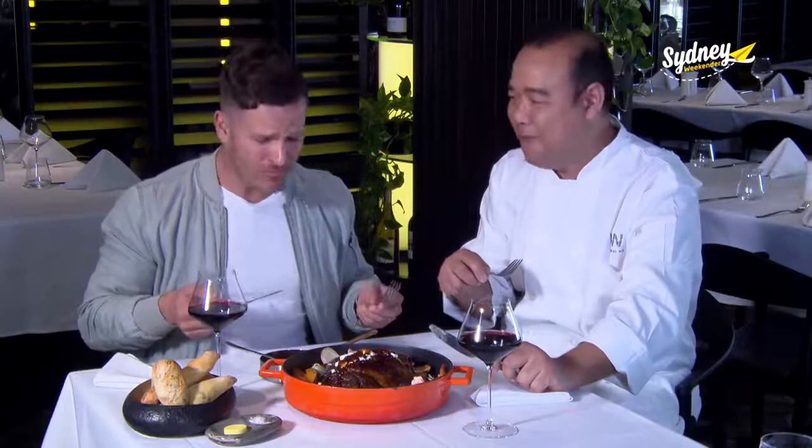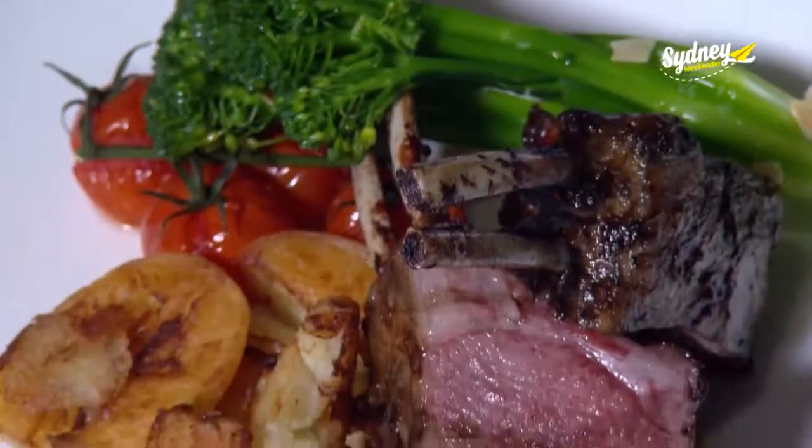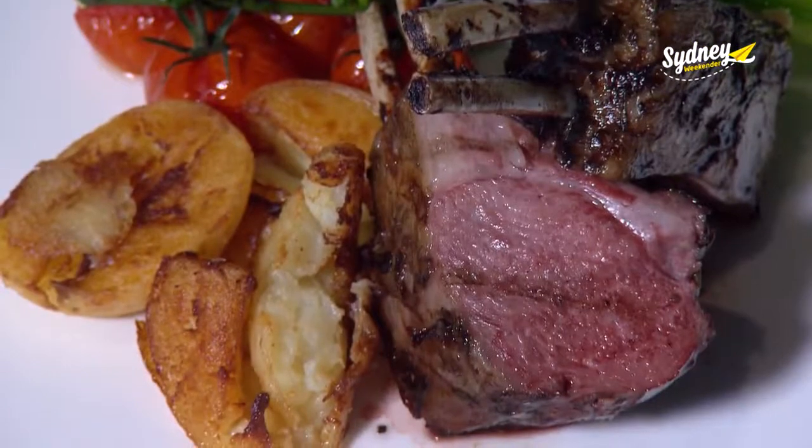It just melts. That is sensational. And really smoky too. The extensive menu also features a range of hearty grilled meats, including this succulent rack of lamb.